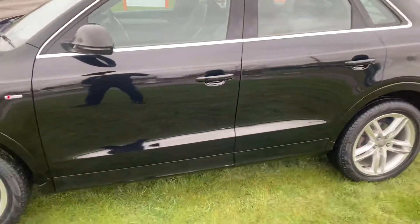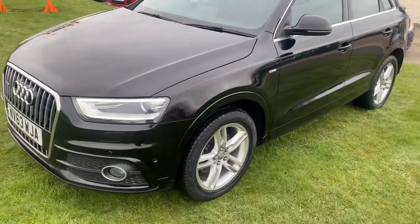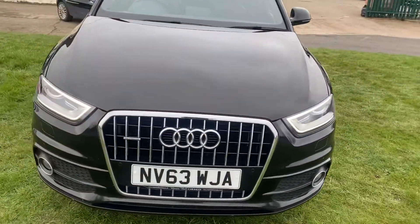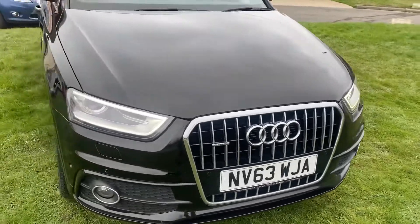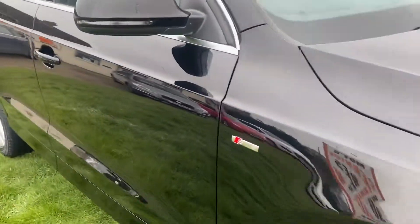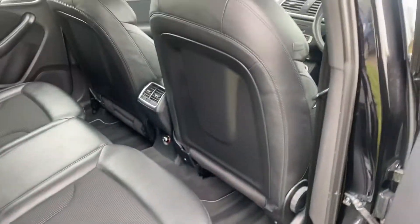It's just about to go in for an MOT and a service later today, and then the car will be ready to drive away. Nothing to hide — no dings or scratches. Very clean example.